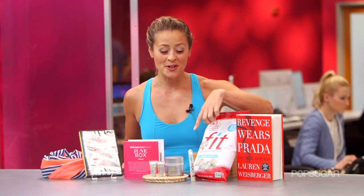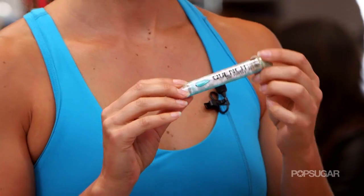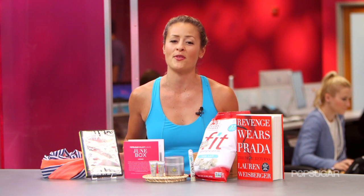Next, we have these Wintergreen Mints by Project Seven. Project Seven is an amazing company that makes products to give back to a variety of charities in America and abroad. These Wintergreen Mints help benefit a project to bring clean drinking water to communities all around the world.